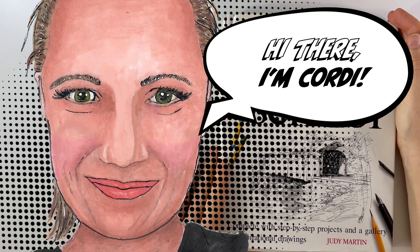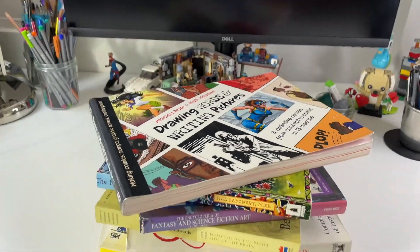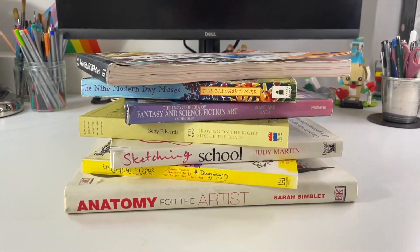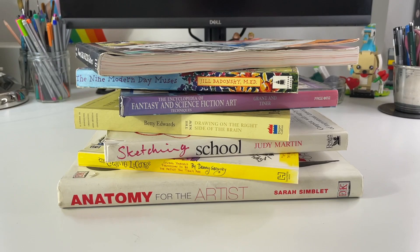Hello everyone, my name is Cordy and I thought it would be fun to share my top five favorite art books with you. I'm a bit of an art book nerd. I don't really come out of an art book store or a bookstore or a comic book store without a new book about either creativity or any new art technique. So here are my favorite ones.